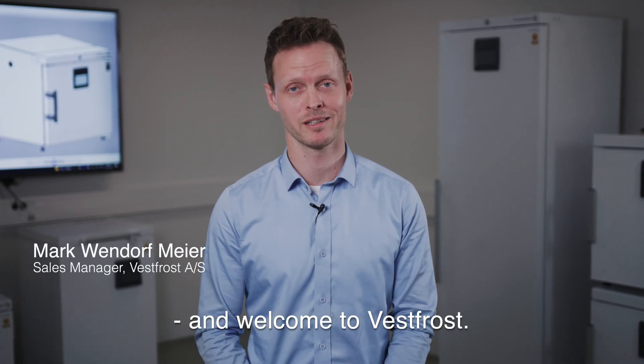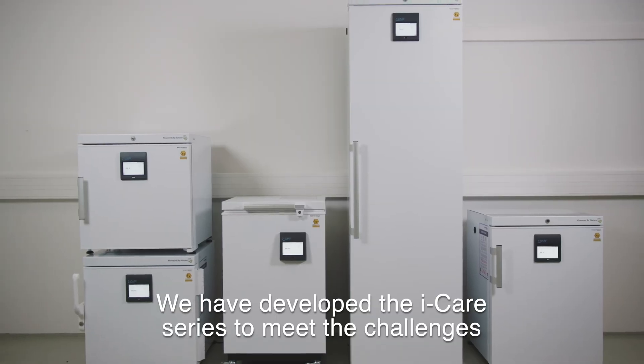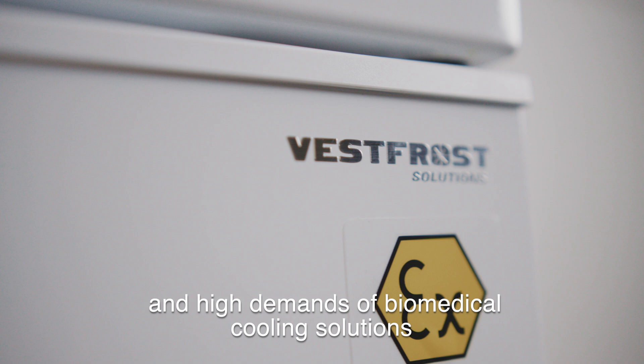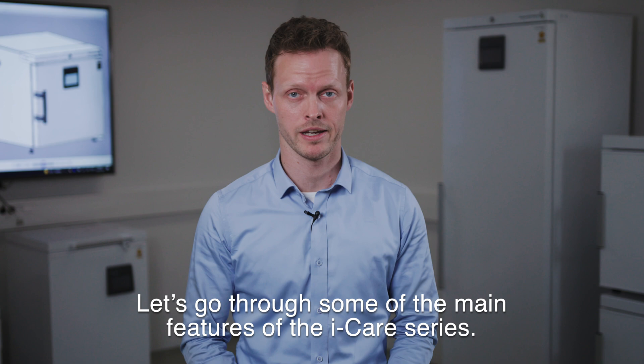Hi, my name is Mark and welcome to Vestrost. Today we're going to take a close look at our new iCare series. We have developed the iCare series to meet the challenges and high demands of biomedical cooling solutions for sensitive healthcare and life science applications. Let's go through some of the main features of the iCare series.